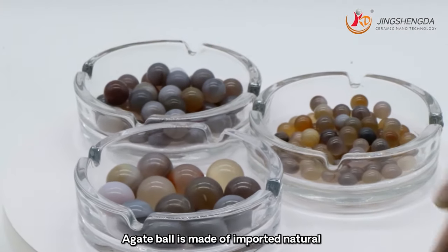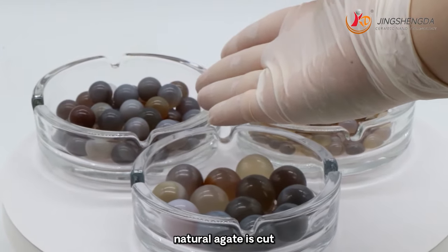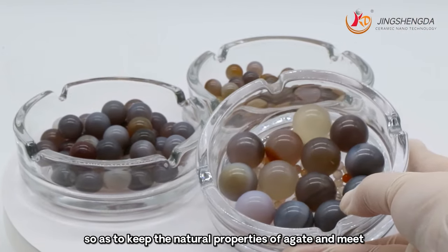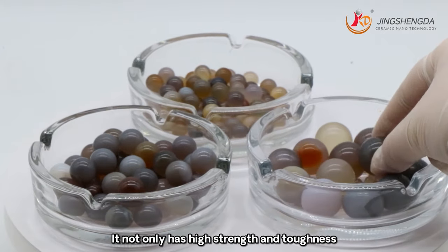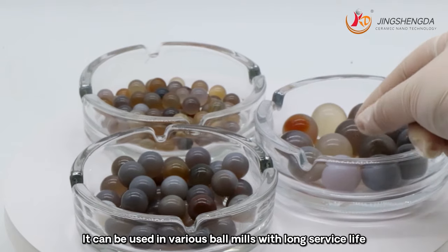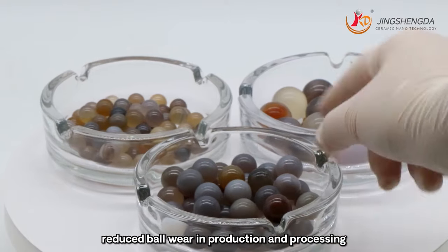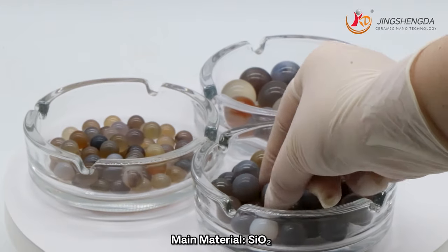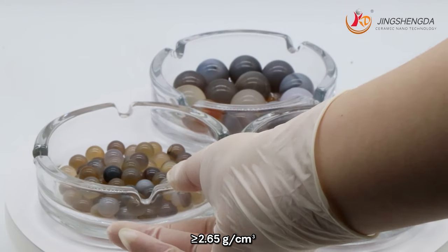Agate ball is made of imported natural agate raw materials. Natural agate is cut and shaped without any other treatment, so as to keep the natural properties of agate and meet scientific research and test standards. It not only has high strength and toughness, but also has high wear resistance. It can be used in various ball mills with long service life, reduced cost, and reduced ball wear in production and processing, with little impact on the environment. The main material is silica.